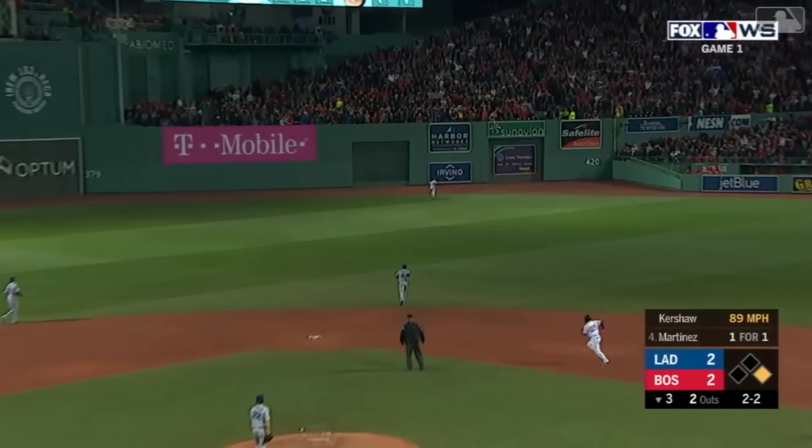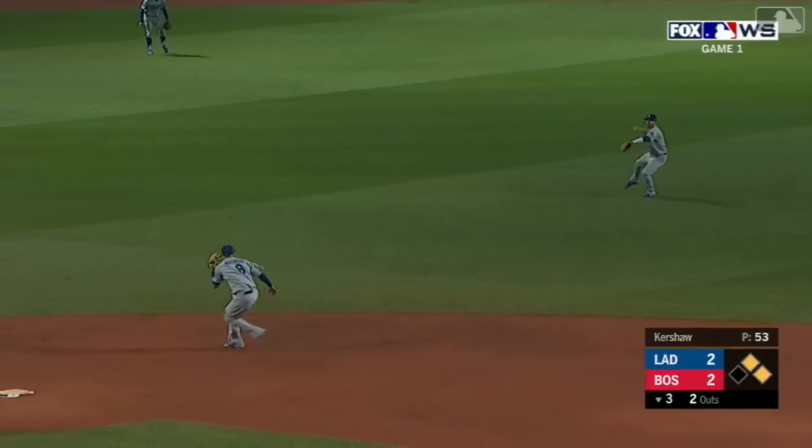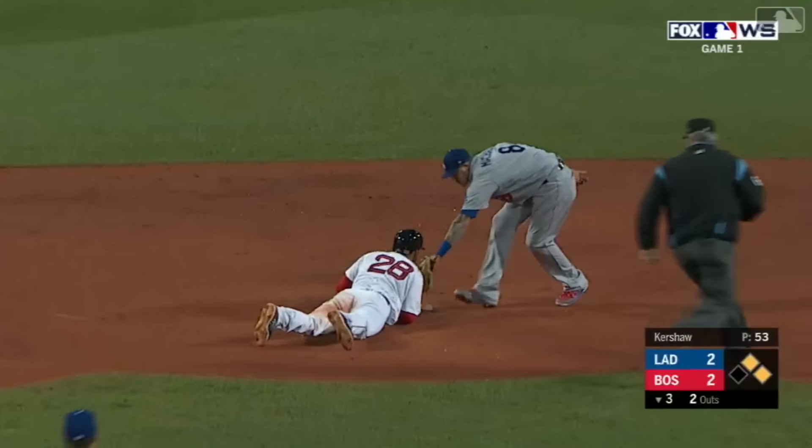Right into center field, back at the wall — it is off the wall! Running around third is Pierce. Red Sox regain the lead, it's 3-2.